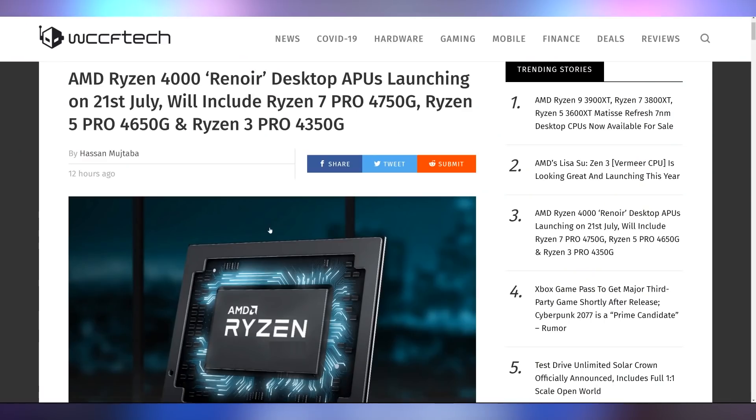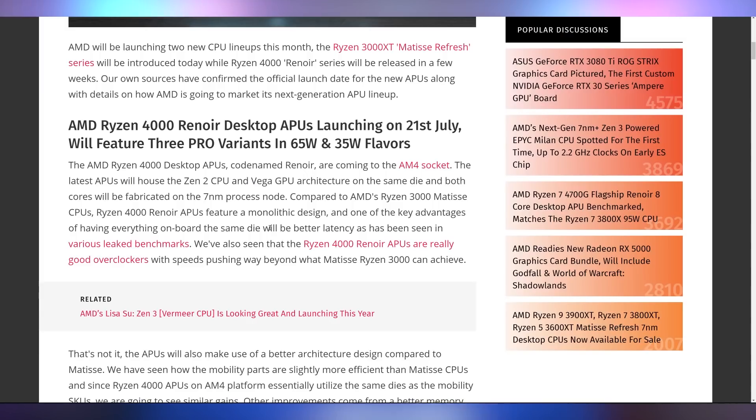Well, it turns out Renoir APUs should launch on the 21st of July — so under two weeks at this point — which will include the Ryzen 7 Pro 4750G as well as the other ones we're expecting, such as the 4700G, which I cannot wait to get into that PC right there. That's my NWIN B1 PC, which we covered on our second channel Brainist. I am putting the 4700G in there — you can't stop me. It's going to be such a good mini home theater PC.